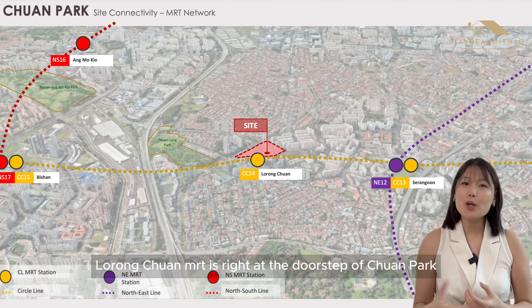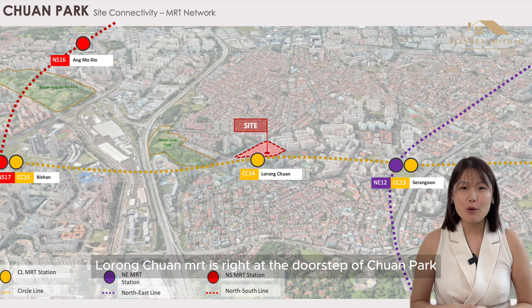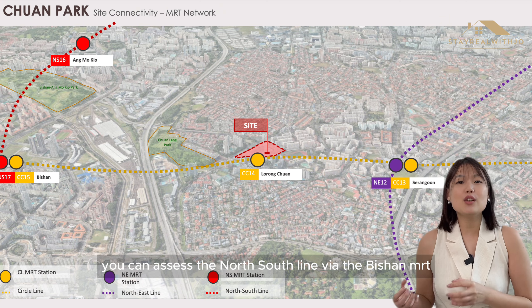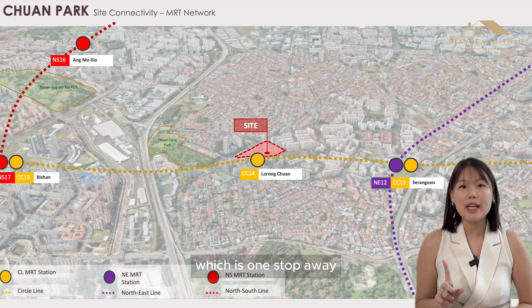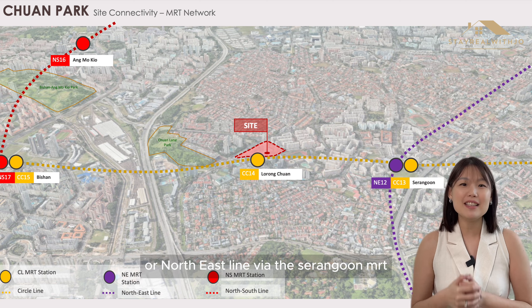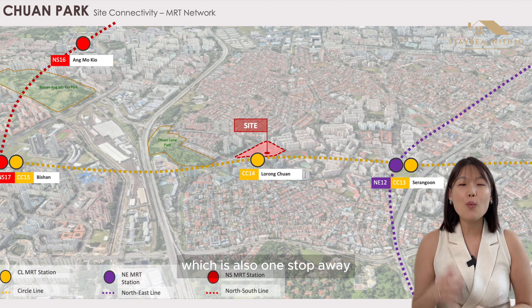Let me share more about Chuan Park's location. Number one, Lorong Chuan MRT is right at the doorstep of Chuan Park. Via the Circle Line, it can access the North-South Line via Bishan MRT, which is one stop away, or the North-East Line via Serangoon MRT, which is also one stop away.